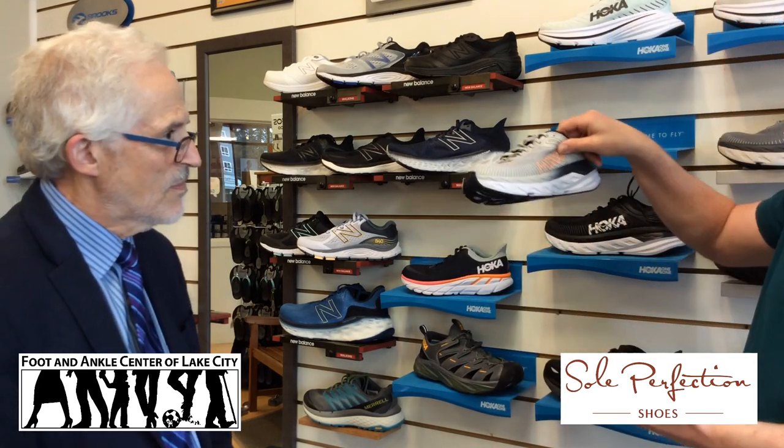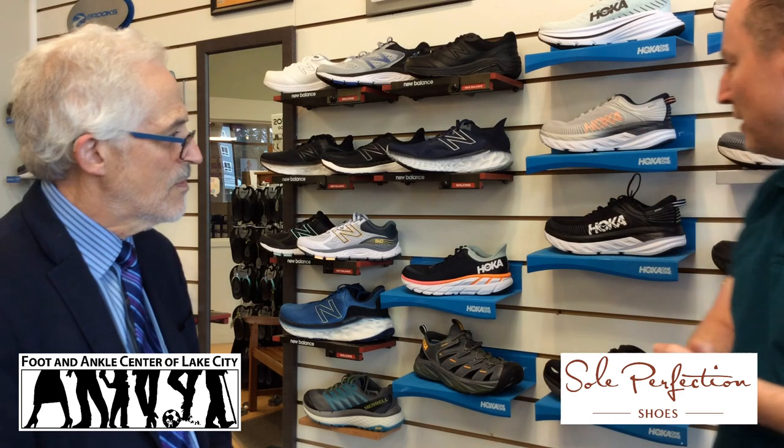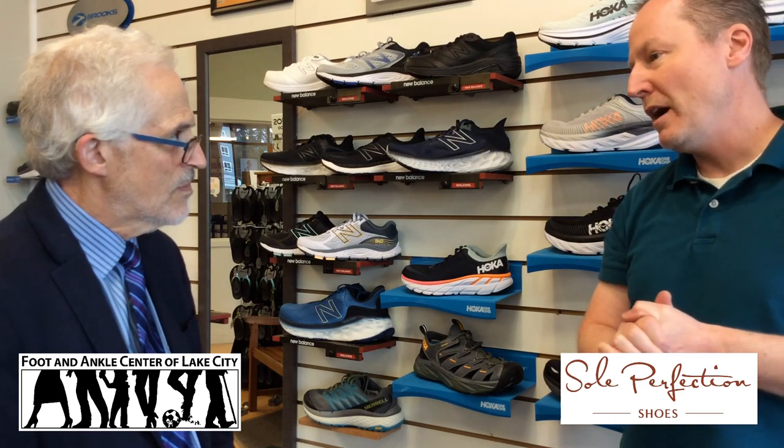It's a brand a lot of people should check out if they don't know about it. Everyone is out walking and doing things, so we've got to stay in good footwear — taking care of your feet matters. Consider coming up to Soul Perfection, where Jason is a master in helping you select the right shoe for the right foot.